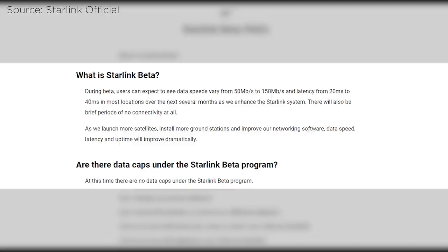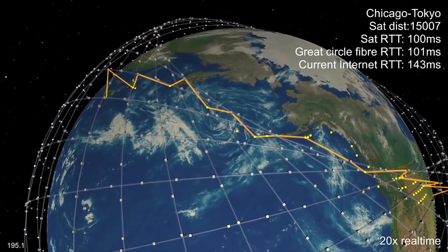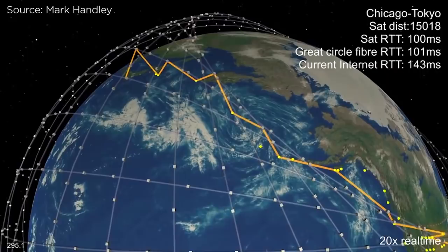Now, as for speed, beta users are currently expecting to see data speeds of 50 to 150 megabits per second and a latency of 20 to 40 ms. However, the company has said that speed and latency will improve as they launch more satellites, install more ground stations, and improve their networking software.